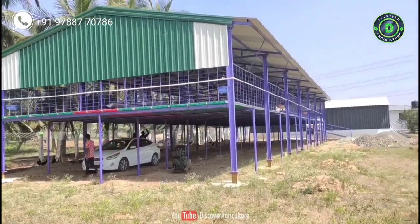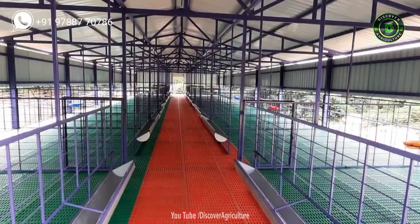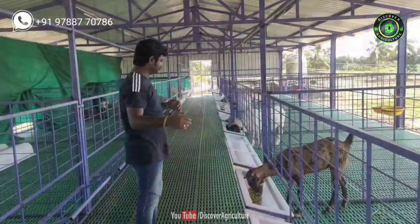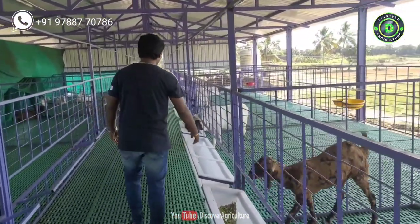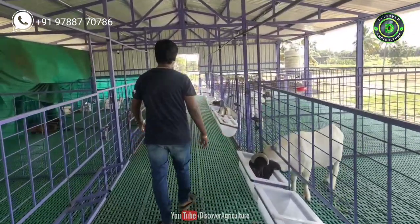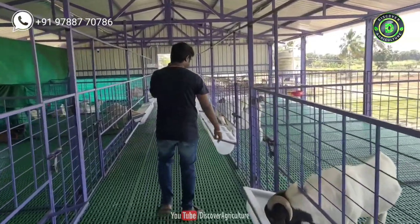Goat housing is one of the most important parts of goat farming business. Before purchasing goats from the market, there should be an arrangement for proper living. Usually goat housing is for protection from inclement weather such as rains, excessive heat during summer and cold during winter, in addition to protection from predator attacks.